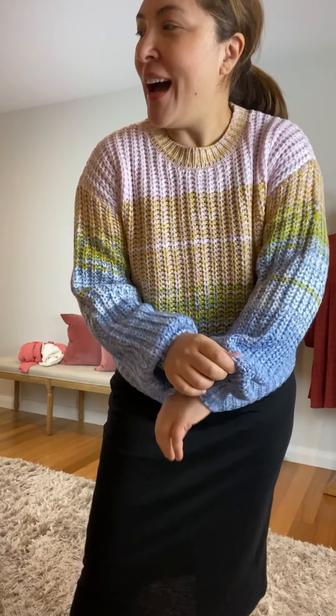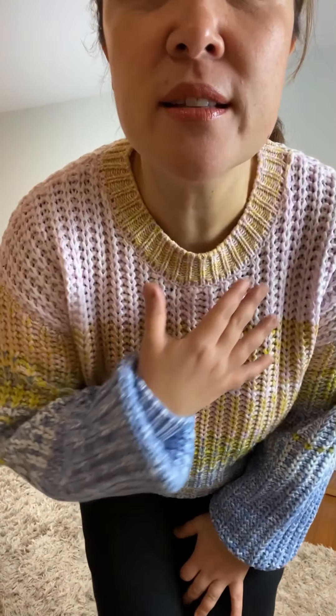Hi ladies! Who doesn't love a little pop of color? The earlier knits I showed you were much more of a classic knit — bold, all one color. This is a bit more of a statement piece and something that's just a little bit more fun.